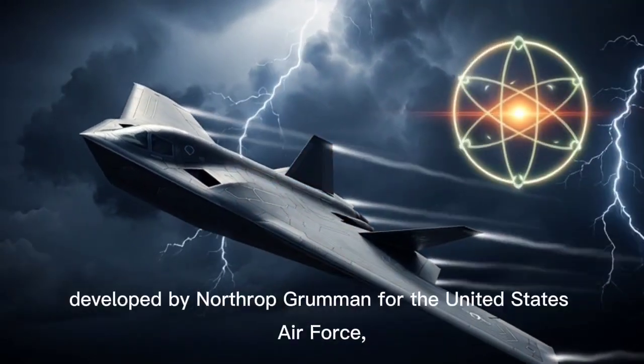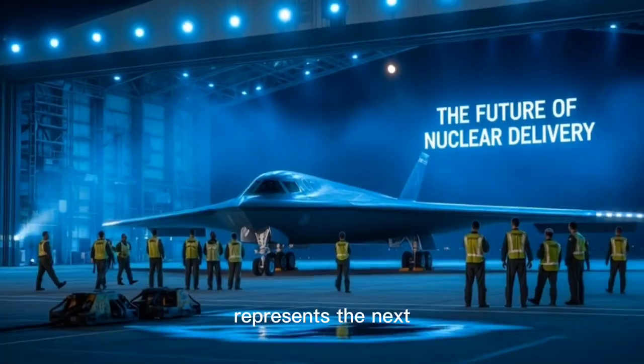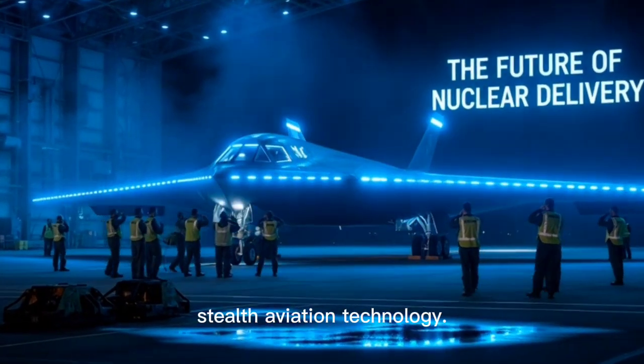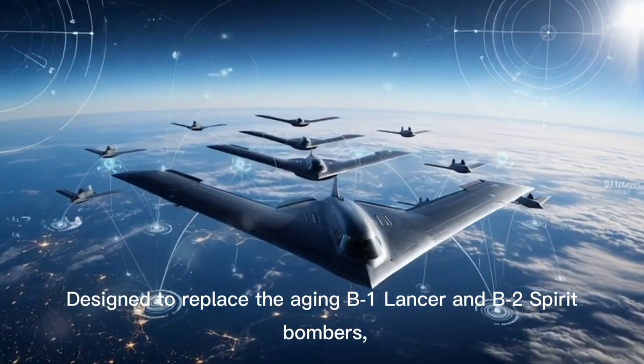The B-21 Raider, developed by Northrop Grumman for the United States Air Force, represents the next evolutionary leap in strategic nuclear delivery and stealth aviation technology, designed to replace the aging B-1 Lancer and B-2 Spirit bombers.